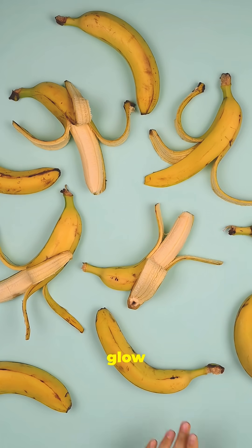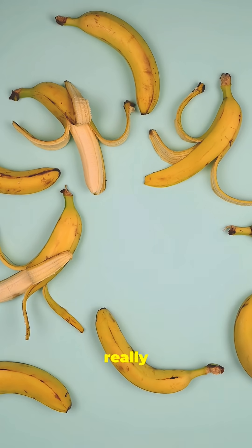Scientists use this glow to study ripeness, but it's also just really cool party science.